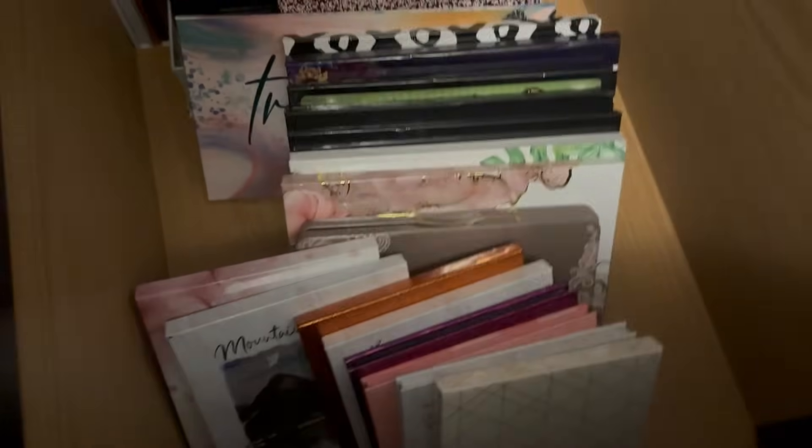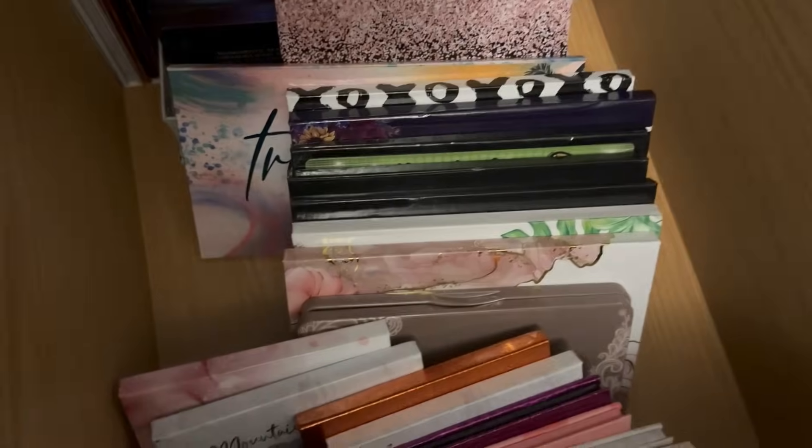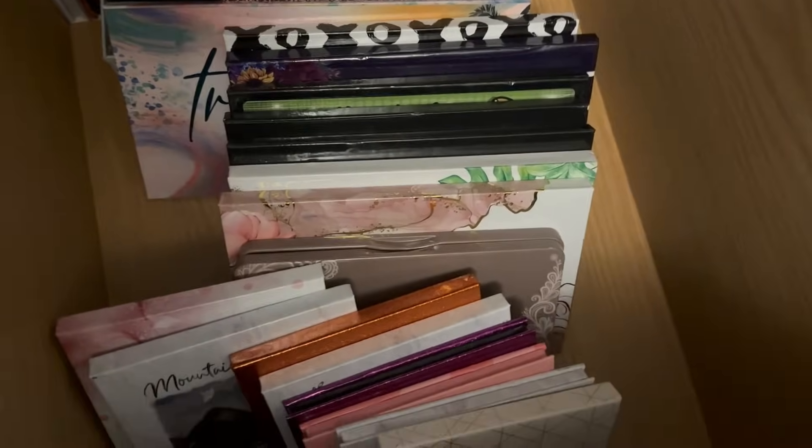Hi guys, it's Mary. Welcome back to Eyeshadow Declutter. I'm going to show you inside the drawers, how messy they are, and we're going to discuss which palettes are leaving and going to somebody else this Thanksgiving. We have four drawers of eyeshadows to go through, so we're not going to be dilly-dallying around here too long.